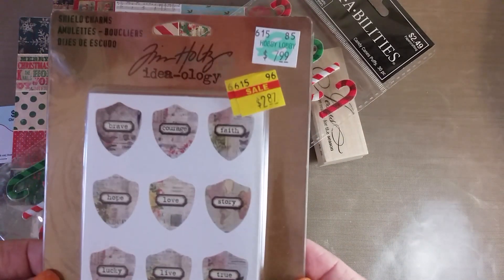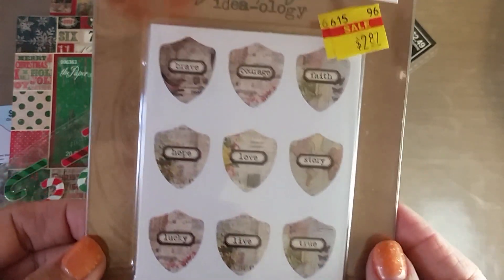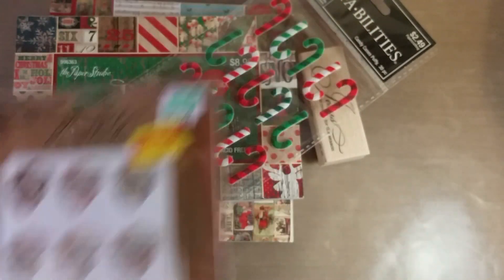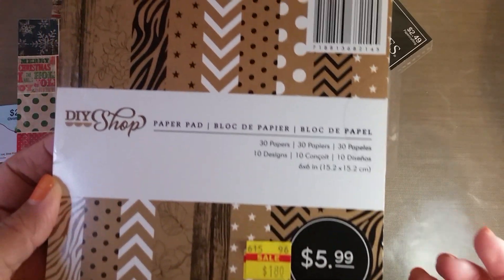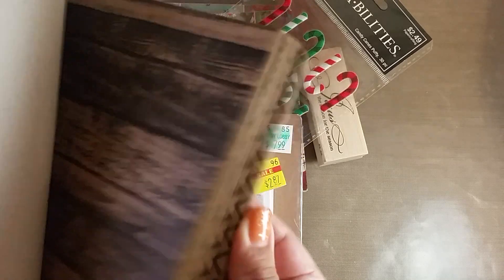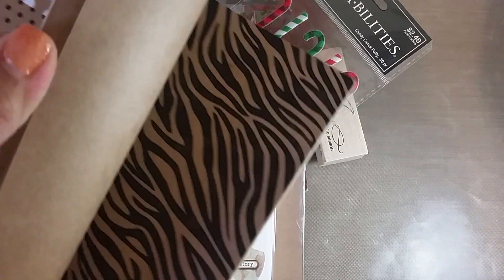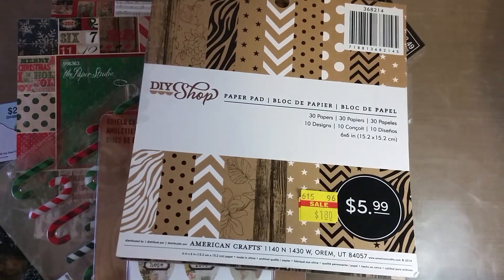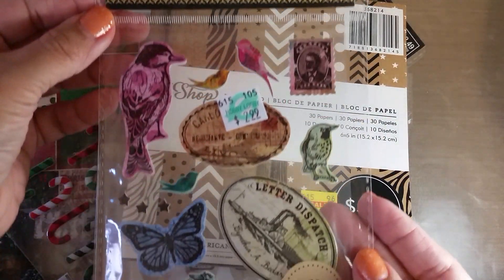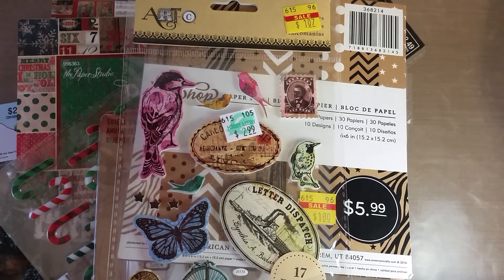I found this Tim Holtz shield charms set - it has little charms and then little stickers that say 'hope' and 'love' for $2.87, so I thought that was a good find. I found one paper pad in the clearance section that I actually liked - this was $1.80 on clearance, Craft Color - I figured for backgrounds and flip books, just as a base for something different, $1.80 you can't go wrong. I found these Art C stickers for $1.07 - they're just little vintagey-looking birds and stamps.